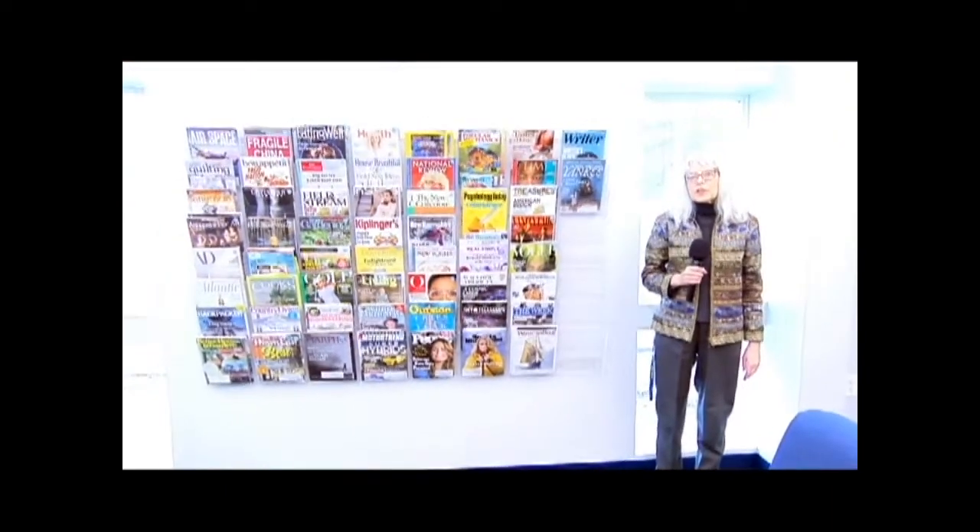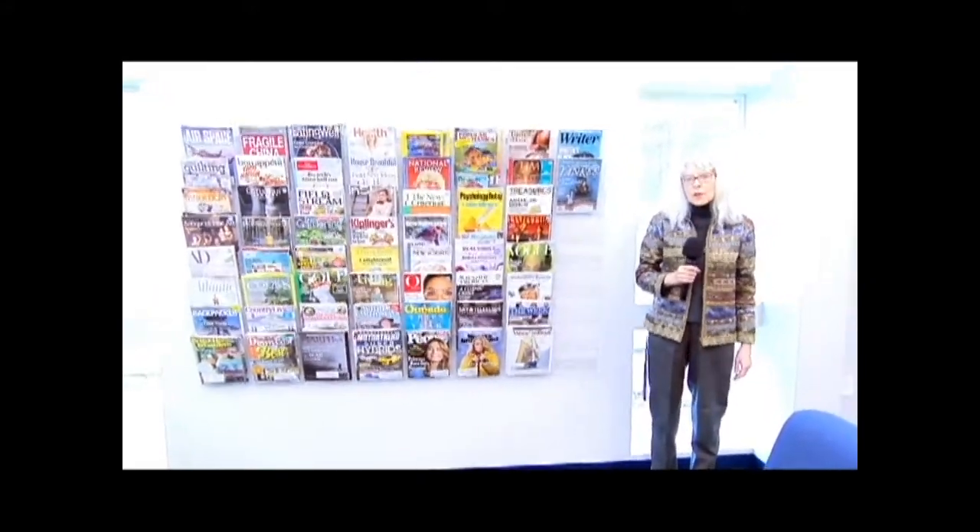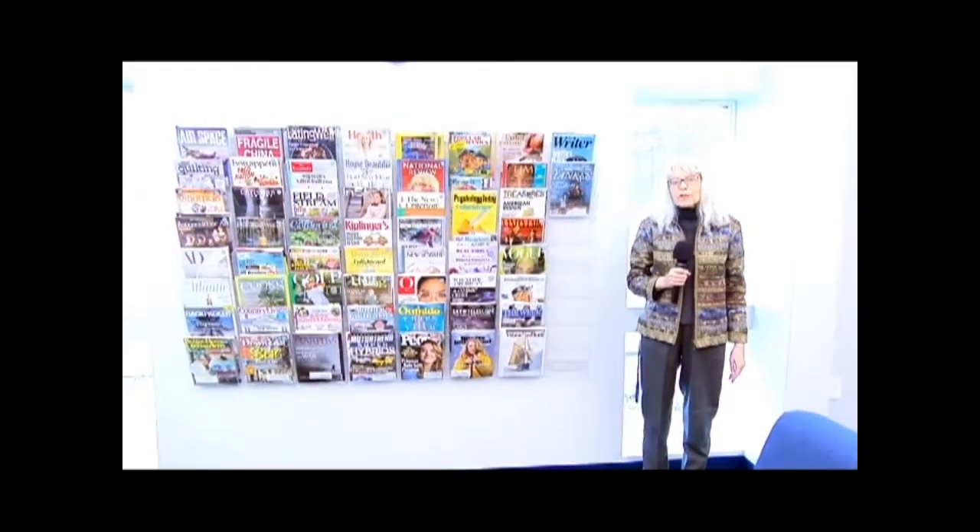One of the things that we have is a magazine collection, so it's in the front part of the library if you're looking for that. And always ask if you can't find something.